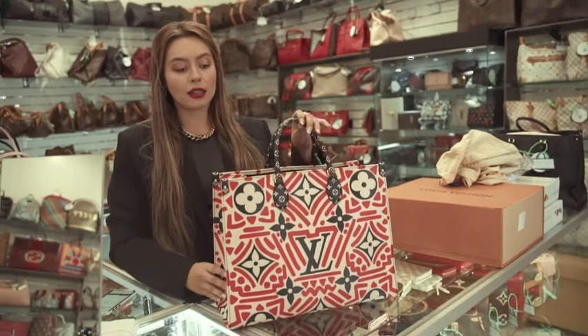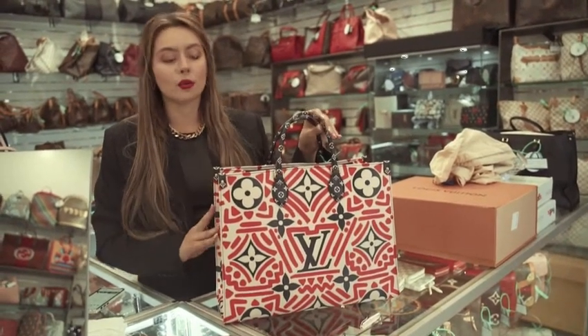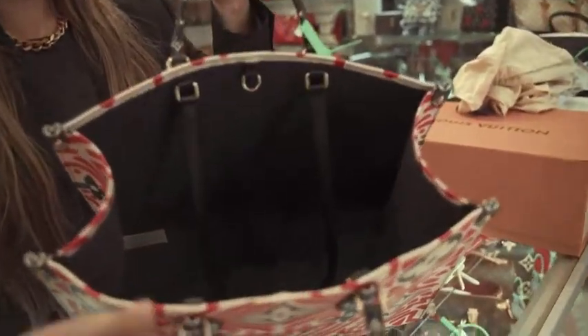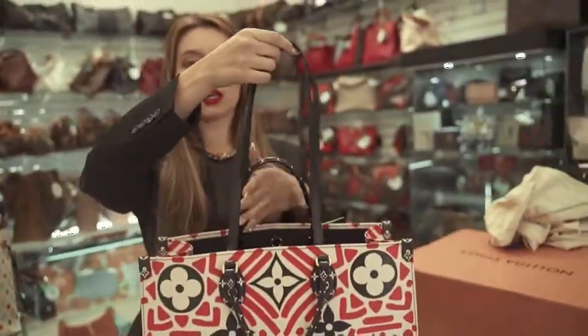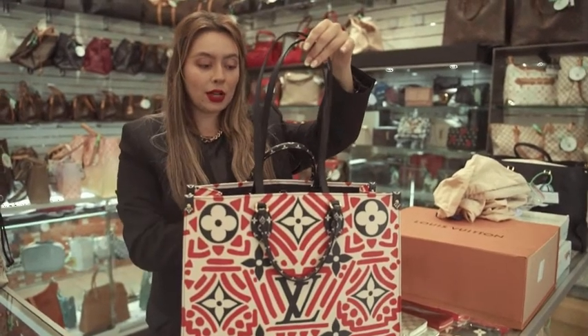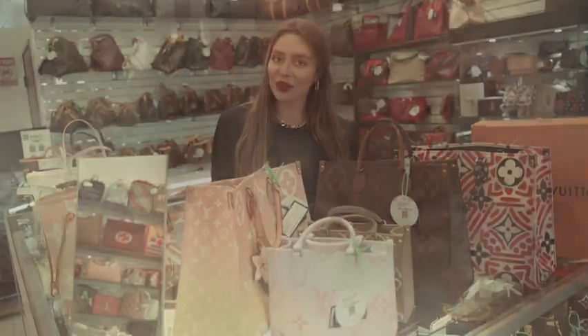The most unique design that we have in store for Louis Vuitton is this Crafty On The Go in red. The interior itself is very unique as well — it's more like a fabric but with the actual logo inside. It does come with two straps as well so that you can carry it on the go along the shoulder. This retails for about $2,895. Come visit and find the perfect bag for you. Thank you.